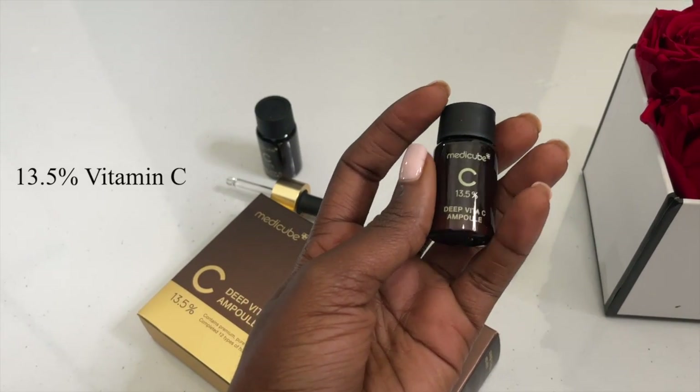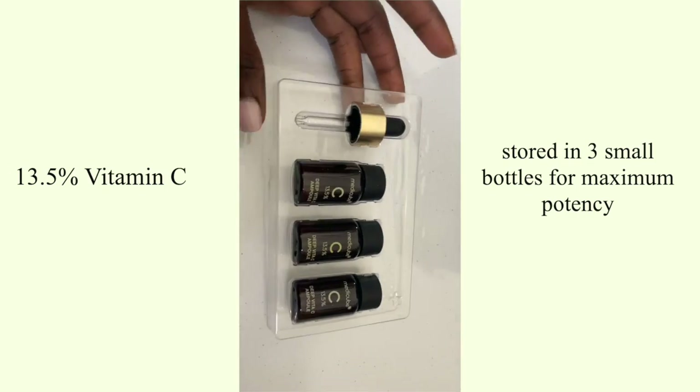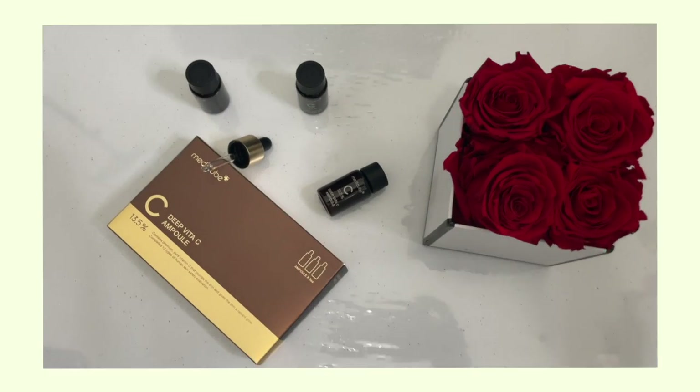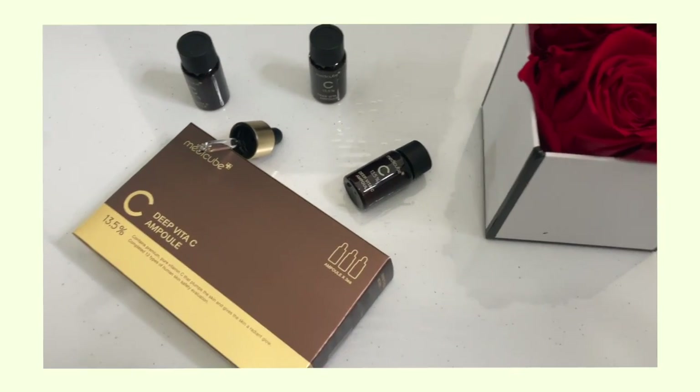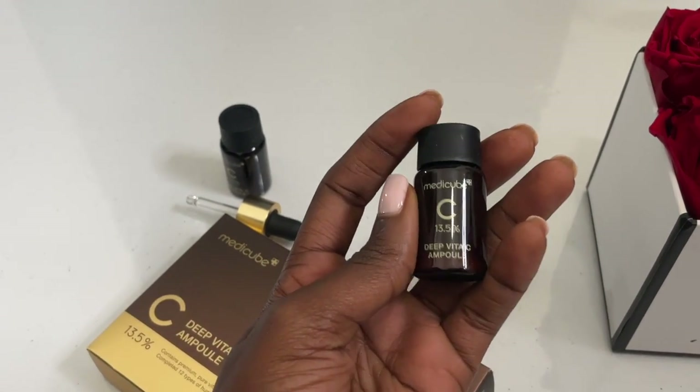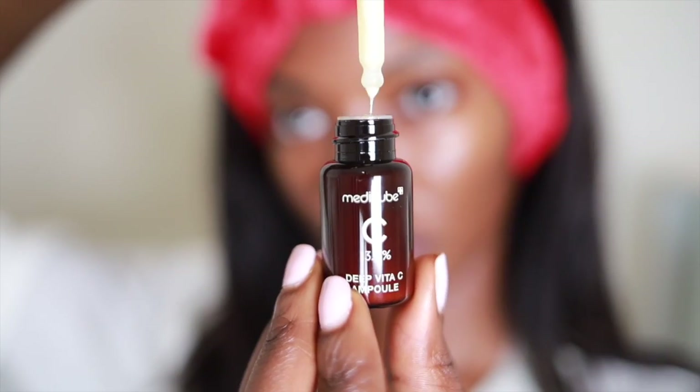The next product — and the sponsor of today's video — is this one by Medicube. The first thing I noticed about this product is that dark container. Vitamin C is great stored in a dark container because it helps block out light and air, which cause vitamin C to get oxidized. Vitamin C is actually very unstable, so a dark container like this will help it stay potent. This one has 13.5% ascorbic acid — right in that effective range. It's also a water-based formula, so it's easy for it to penetrate through the epithelial layers of the skin. This product is great for hyperpigmentation, acne marks, dark spots, and evening out skin tone.